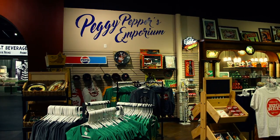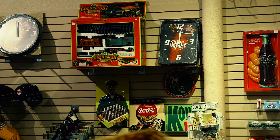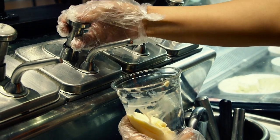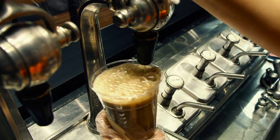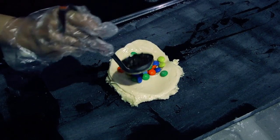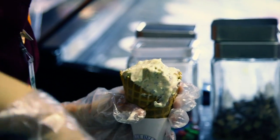Before you leave, make sure you check out Peggy Pepper's Emporium for all of your Dr. Pepper and Dr. Pepper Museum merchandise. Your final stop has to be Frosty Soda Shop, where you can get a handmade Dr. Pepper or Dr. Pepper float. Frosty Soda Shop also has Waco's only Cold Stone, where you can get your favorite toppings mixed in with creamy Bluebell ice cream.